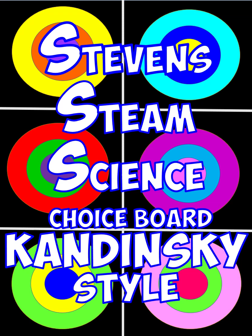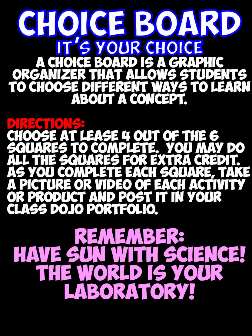Join us as we look at Steven's STEAM science choice board, Kandinsky style. What is a choice board, you ask? Hey, it's your choice. It's just a graphic organizer that allows you, our stallions, to choose different ways to learn about a concept — here, it's the solar system.